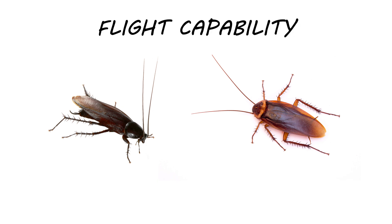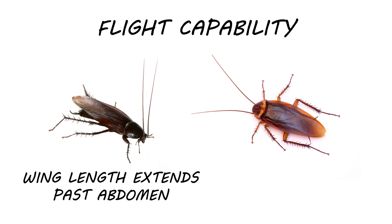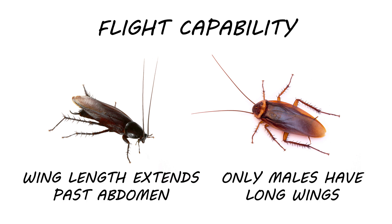Smoky brown roaches are known to be stronger flyers, in part due to their long wing lengths. Both male and female smoky browns have wings that extend past the length of their abdomens, while in American roaches this is only observed in males. Be sure to use these details to confirm if you're dealing with smoky brown cockroaches.